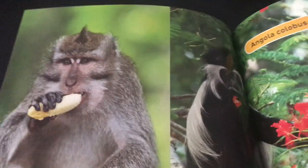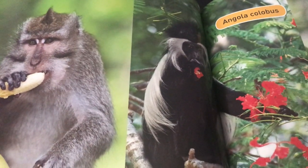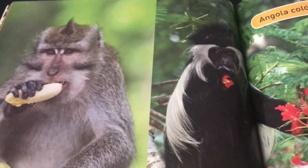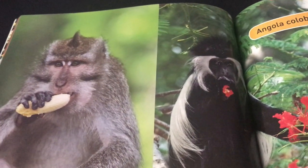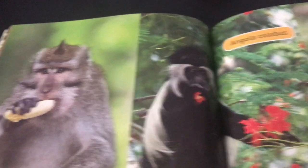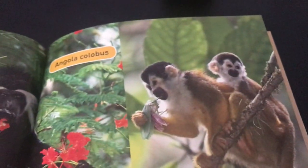Here's a nice black and white monkey. They eat bananas, flowers, and even insects. This monkey is an Angola colobus monkey and he lives in Africa. When these monkeys are born, they are completely white. They also have very small thumbs — so small that they won't get in the way of climbing.